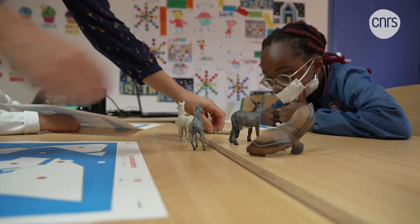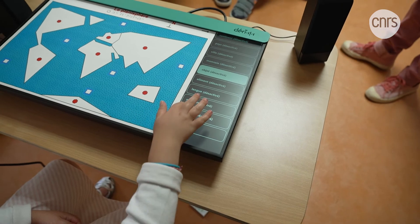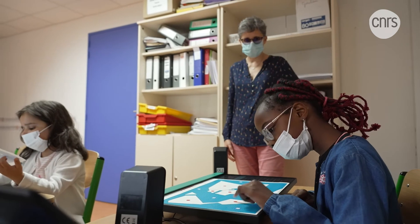We also discovered other virtues, in particular the fact of reducing inhibitions. If you're a learner and you don't understand something, and you keep asking the teacher what it is you don't understand, after a while there are inhibitions — you don't dare to ask anymore. But when you're on an interactive device like this, there is no inhibition. You can make it repeat 50 times; it's not embarrassing at all. Designed especially for visually impaired people, the children can even use the scrolling menu on the table — activating and deactivating categories by double-clicking to ask it questions.